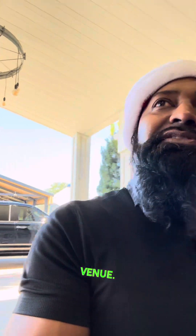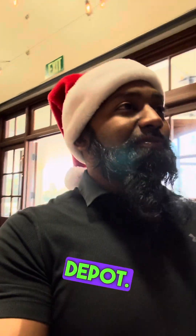Happy Sunday everybody. This is Innocent from Flash Party Photo Booth here in Houston, Texas at Cedar Silo event venue. Starting at 1 o'clock till 4, and they got an event for Home Depot.